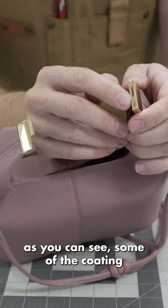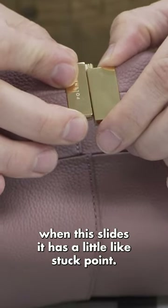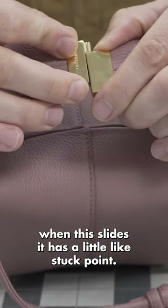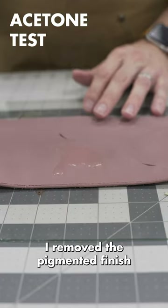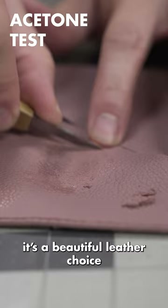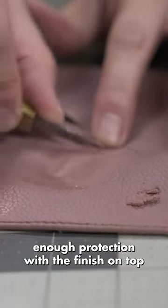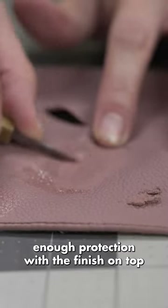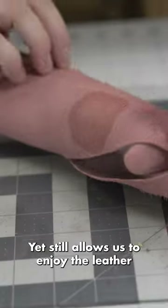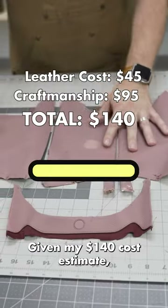As you can see, some of the coating is already coming off on the hardware, and sometimes when this slides it has a little stuck point. I removed the pigmented finish from the top layer of this leather — it's a beautiful leather choice, tastefully finished to provide enough protection for ease of maintenance, yet still allows us to enjoy the leather grain through the touch and look of it.